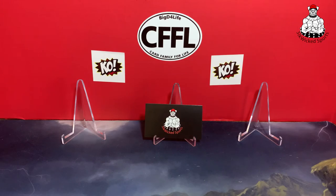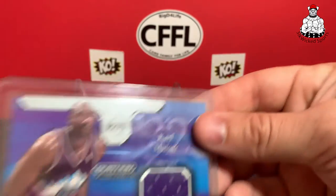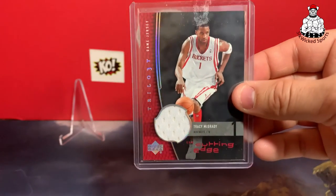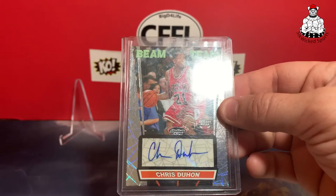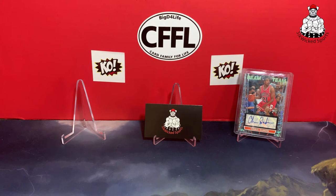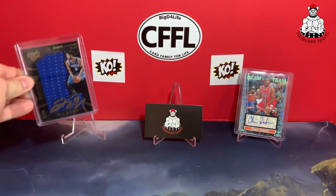Got a Karl Malone game worn — this doesn't really go with any of my PCs but it was a good deal, and I remember watching him and Michael Jordan duke it out, so I wanted to grab that. Then got a Tracy McGrady patch — just enjoyed watching him. Got a Chris Duarte from Stadium Club Beam Team — that's a nice one, though he hasn't panned out in the NBA so far; had a couple decent seasons but injury and off-court stuff. And a Jaleel Okafor Black Gold RPA — we'll set that one aside.